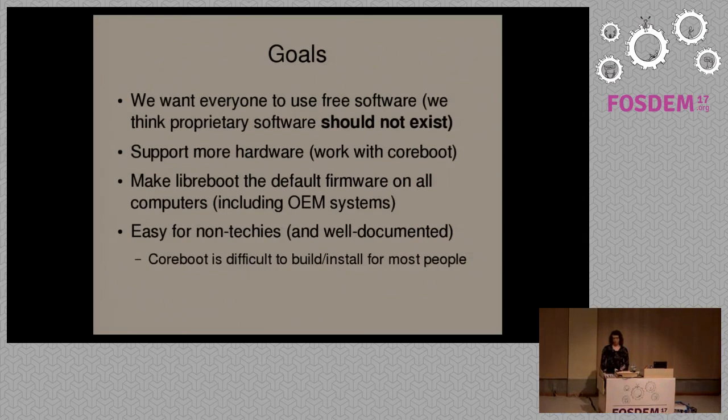The goal of the project is we want everyone to use free software exclusively. We think proprietary software shouldn't be an option. If anyone's using non-free software, then that's a problem — we want to fix that. As a result, our second goal is obviously to support as much hardware as possible. The more hardware supported, the better.